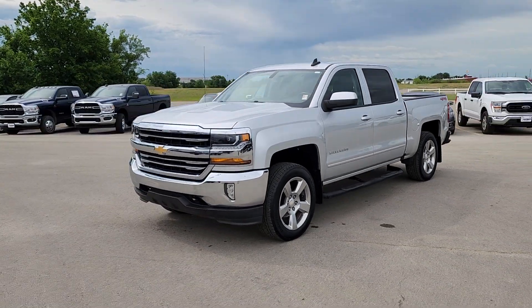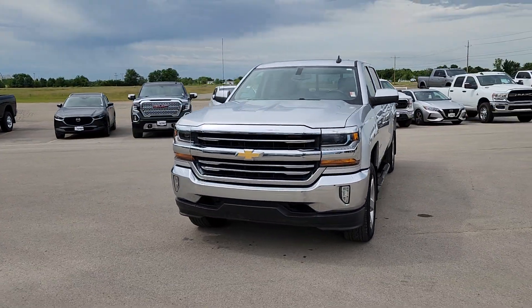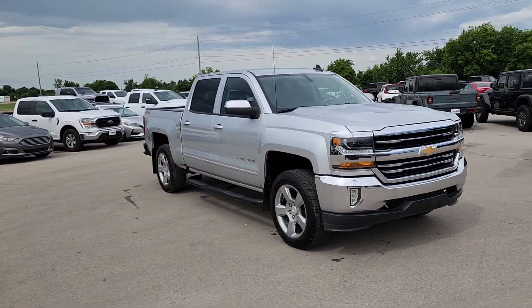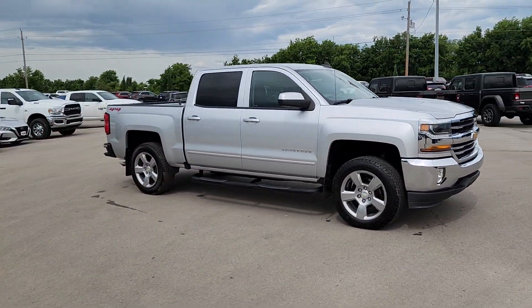You just found the 2018 Chevrolet Silverado 1500. With less than 100,000 miles on the odometer, this vehicle stands out from the rest.